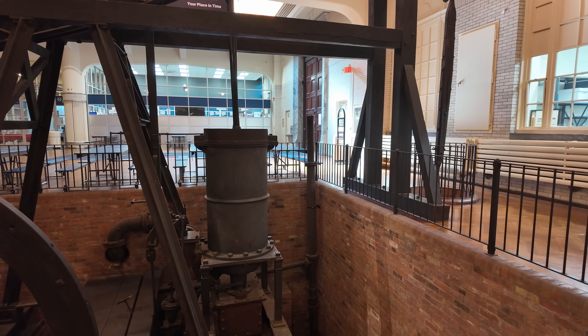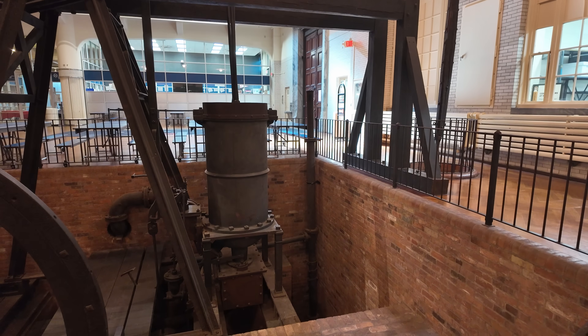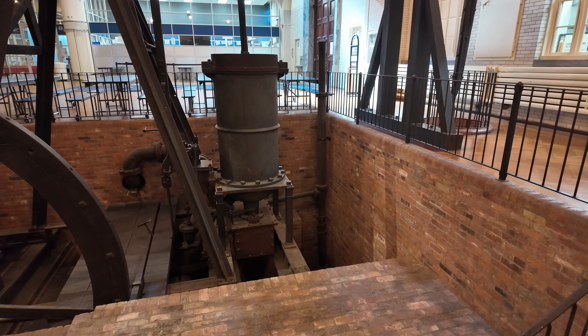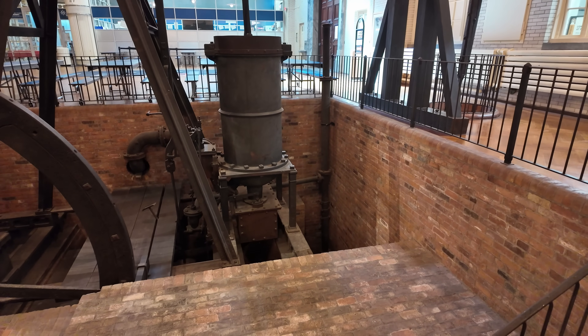We know that was from the 1790s because of that box at the bottom of the cylinder. That's called a pickle pot and it was designed to cheat James Watt out of patent royalties.